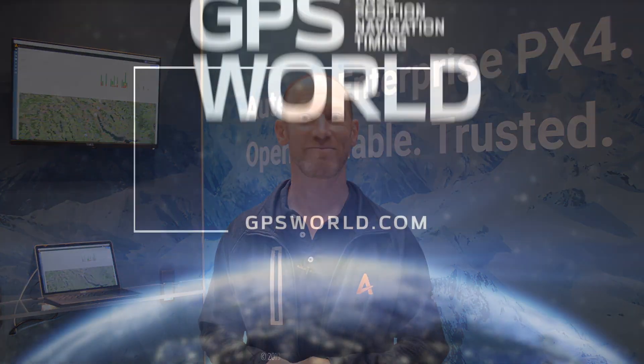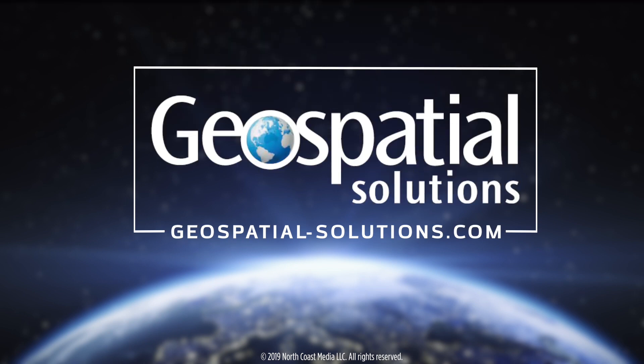We're also providing ground station software, and therefore providing a complete package for operators and for manufacturers who need to be working with drones on a daily basis. We'll see you next time.